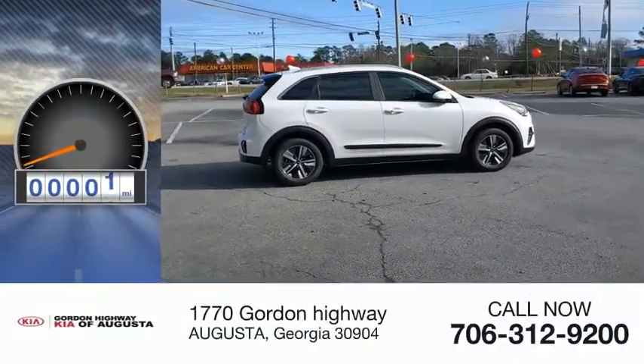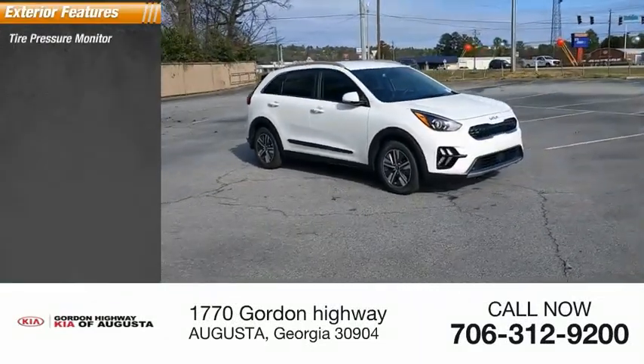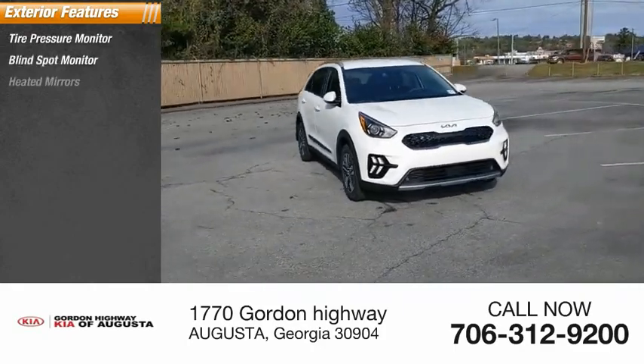This vehicle has less than 100 miles. Here are some of this vehicle's great options: tire pressure monitor, blind spot monitor, heated mirrors.